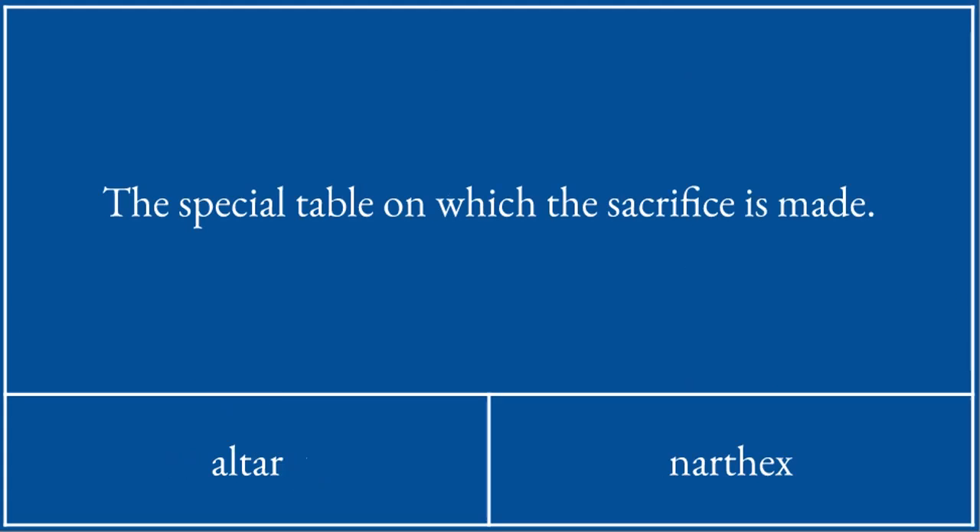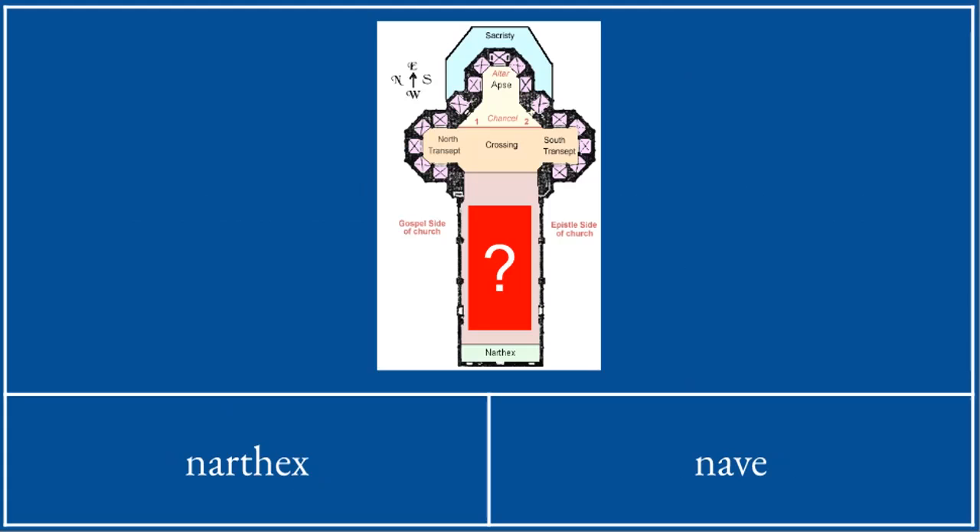The entrance room is the narthex. The special table is the altar. What's this bit? It's not the narthex — the narthex is the bit where you go in — but it's the bit where the people sit. It must be the nave.